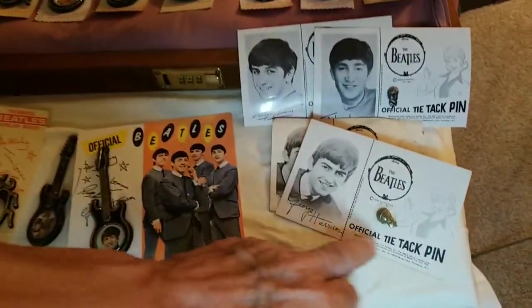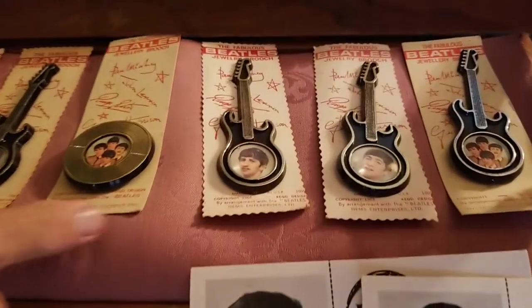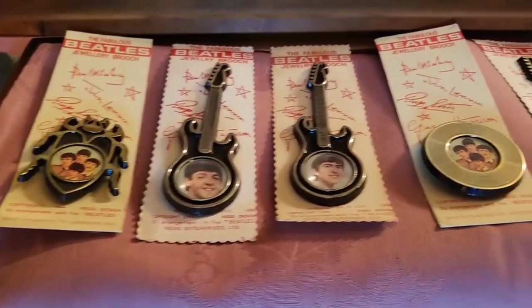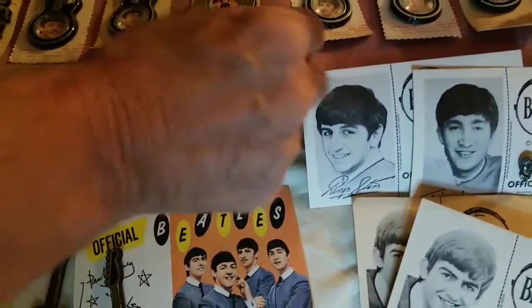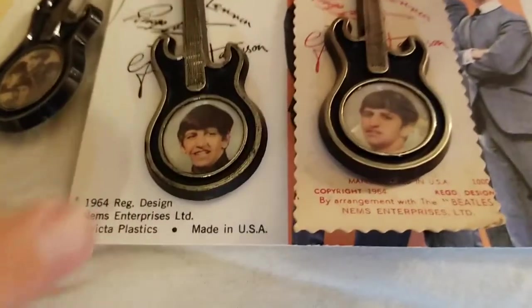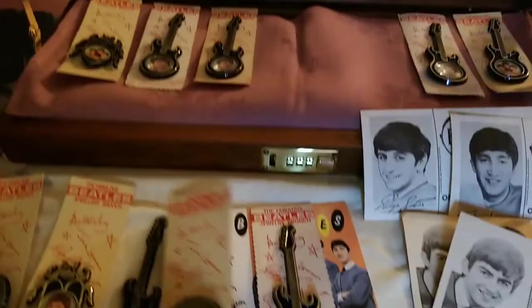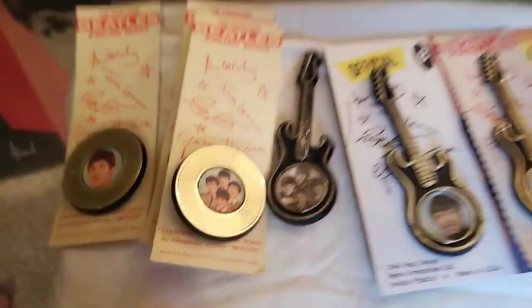Some probably one of the most common pieces of memorabilia were these tie tags that came on individual cards — one for each of the fabs — and very, very common all over the place. They get the guitar pieces with sometimes there were records, sometimes there were Beatle shapes, and a couple of these had some variations. Ringo had the standard collared suit variety as well as a turtleneck variety. The Beatles band guitar had a four-color picture and a black and white picture to go with that one too. So a couple of variations there.